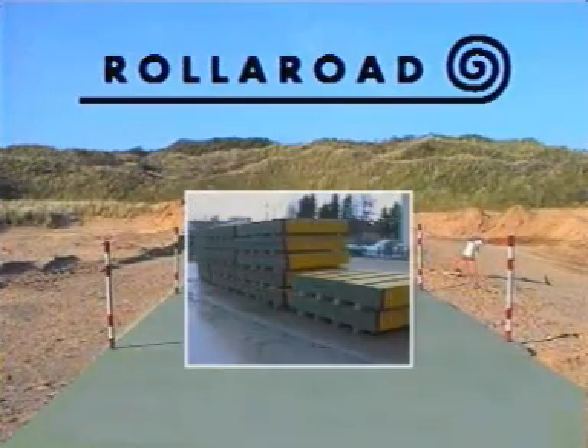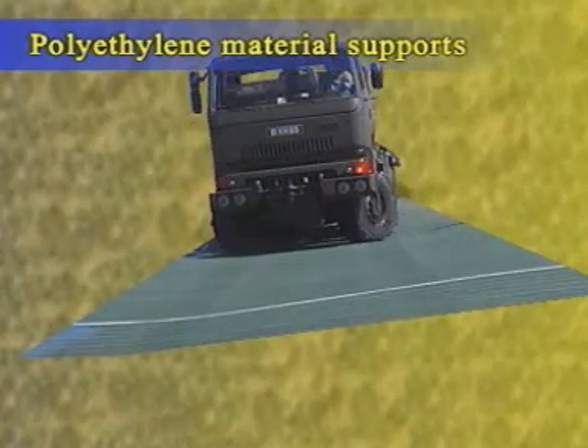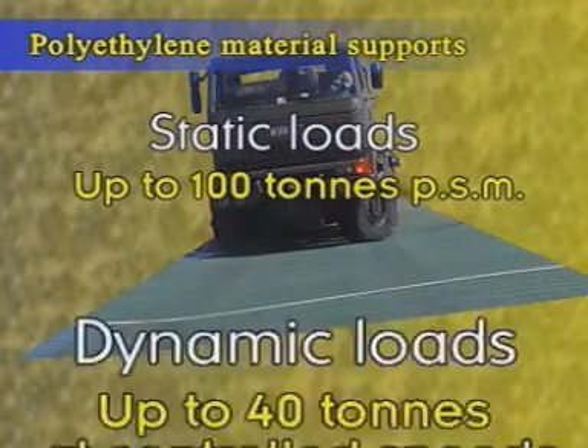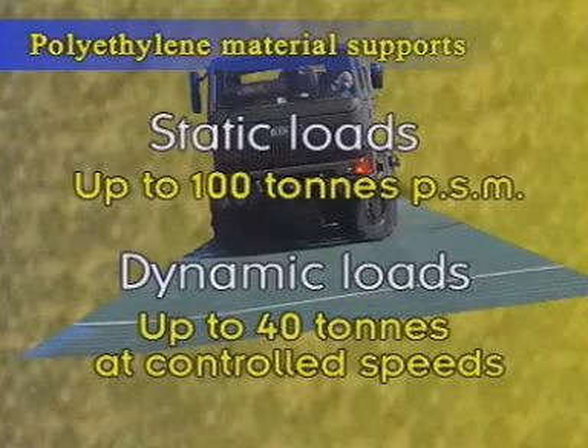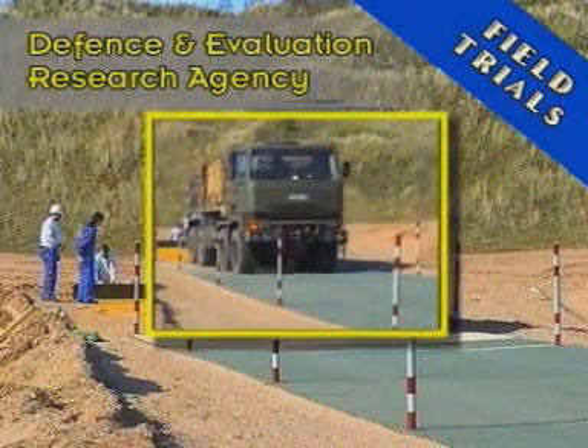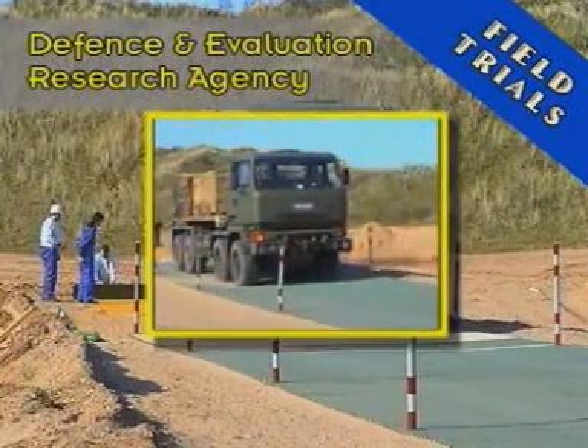The unique polyethylene material is sufficiently strong to support static loads of up to 100 tons per square meter and dynamic loads of up to 40 tons at controlled speeds. Its effectiveness has been proved time and again through exhaustive independent testing.